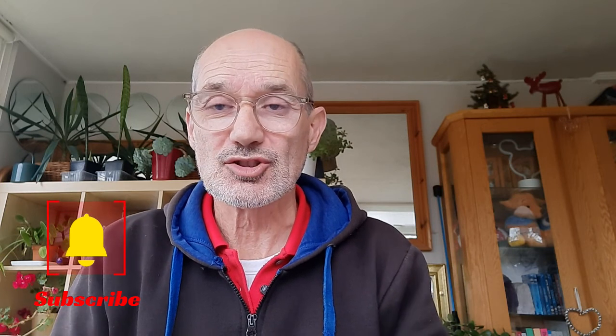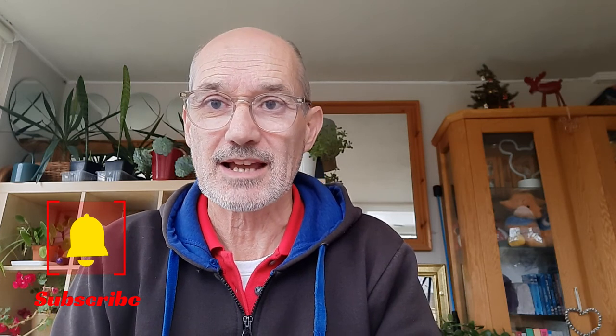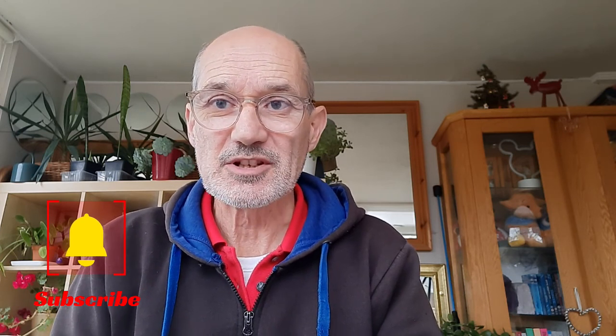I trust you found that useful and interesting. If you did, give us a big thumbs up. Don't forget to watch more videos on FreeCash here, and if you haven't already, make sure you subscribe to the channel and hit the notification bell — you'll get notified every time we make a new video. That's it for today, we'll see you on the next video.